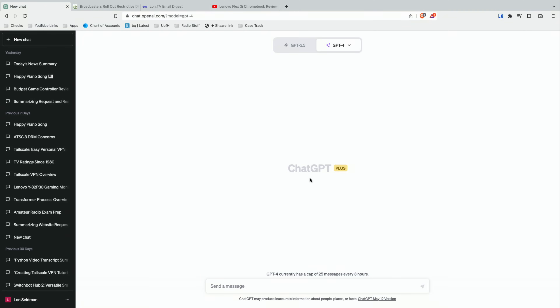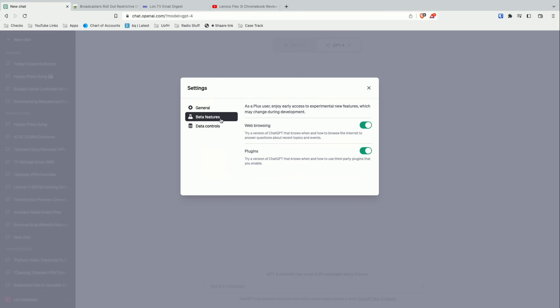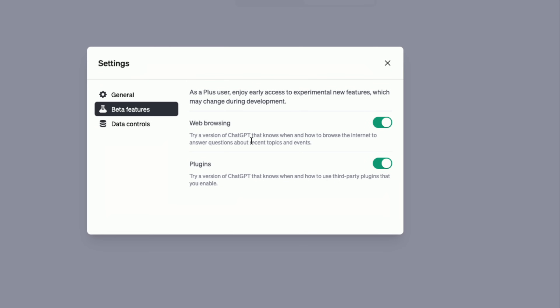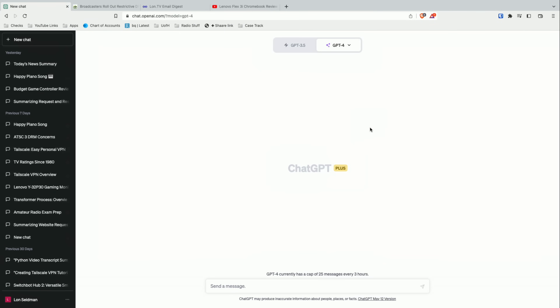As a ChatGPT Plus subscriber, what I get access to is the GPT-4 engine. And just this past week, they expanded the functionality of ChatGPT to allow for plugins. If you are currently a paying subscriber and don't see the plugin options, go down to your username and over to settings. In beta features you'll see switches to enable web browsing and plugins. There's also a code interpreter that will be added, hopefully in the next couple of days, that will add some data analysis tools. When you enable these features, you'll be able to do things that go beyond whatever it has in its data store.